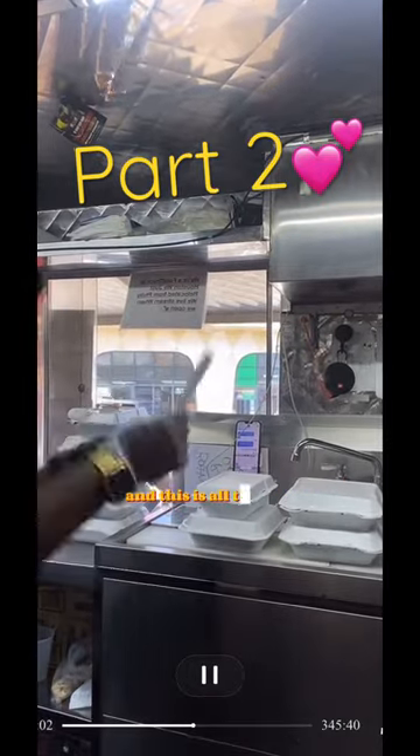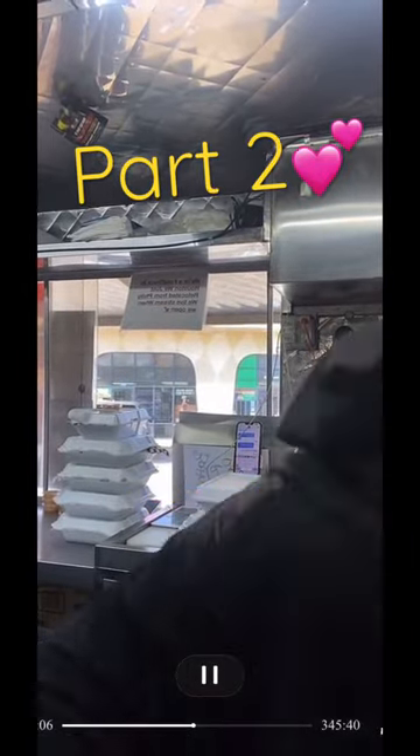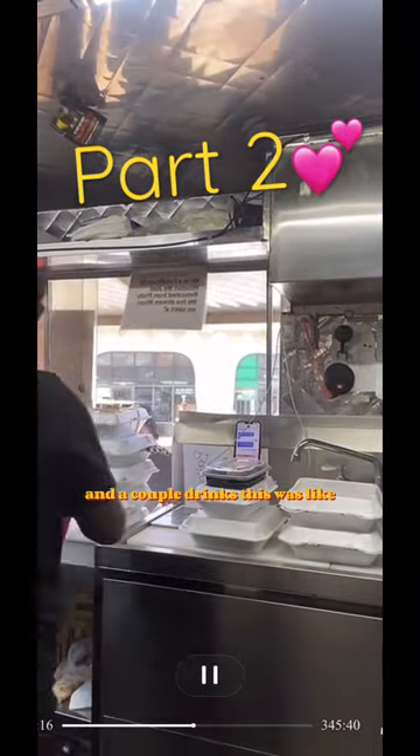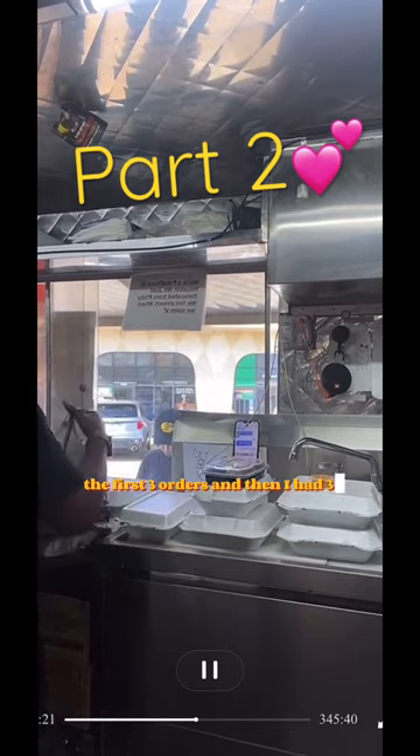This is our Cajun Joint Roll — it's a shrimp and crab meat roll and it's very popular. This is all the food I just made. You can see all these boxes — they got a couple desserts and a couple drinks too.